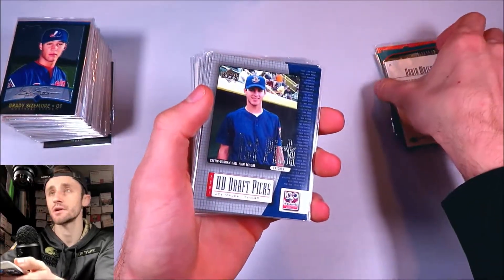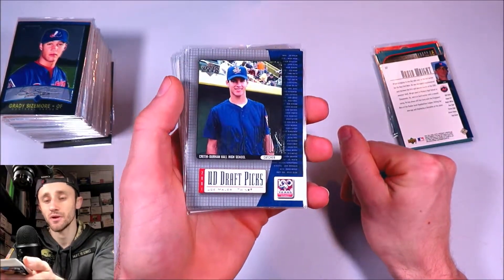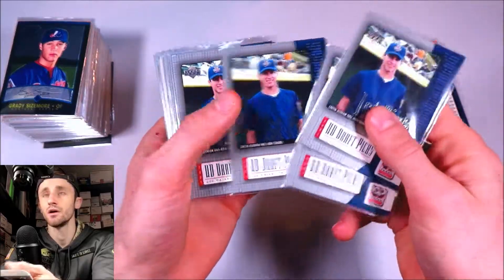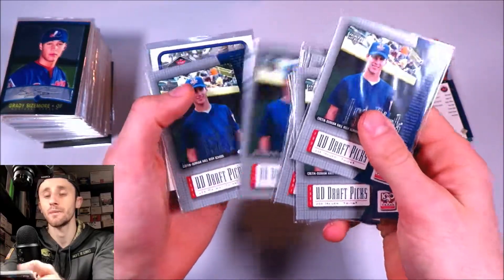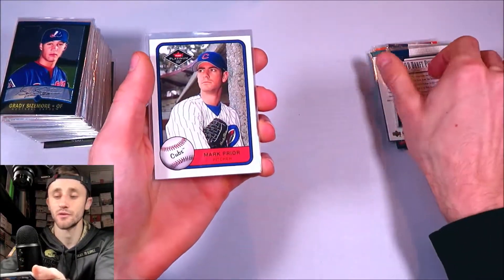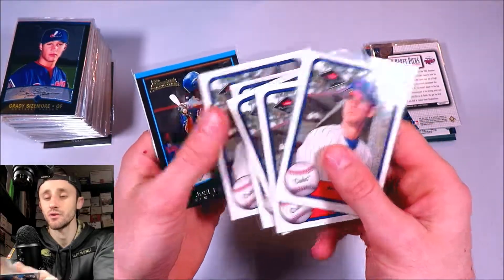Joe Mauer — I have so many Joe Mauer rookie cards in my collection, I just got to start getting rid of them. So here's a bunch of minor league Upper Deck Draft Picks from 2001. I can't tell you how many copies I have, but it's a bunch. So a bunch of Joe Mauer rookies, nothing super high end. Here's a Mark Prior rookie, 2001 Fleer — got a bunch of those as well.